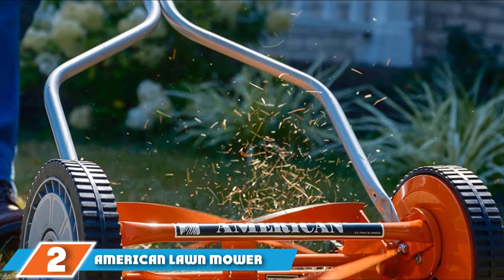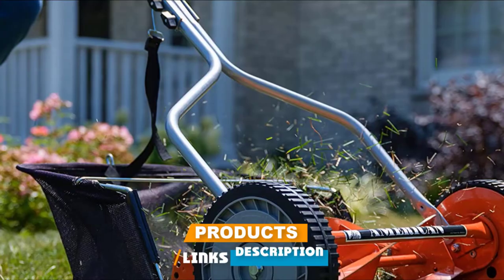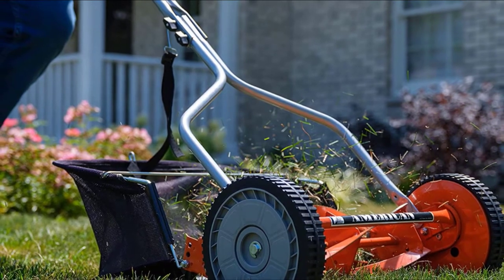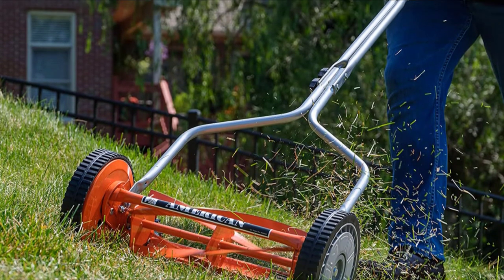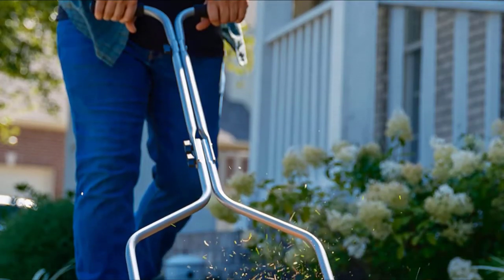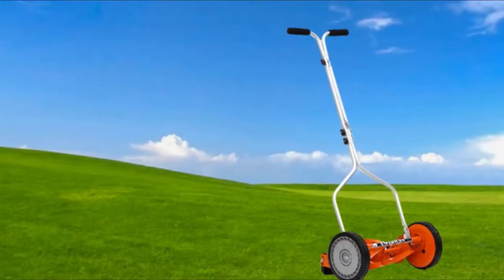Moving on to number two: the American Lawn Mower Company 1204-14. It might not look like a lean, mean grass-cutting machine, but this manual mower is deceptively effective and really well suited to small yards. It doesn't get any more maneuverable and easy to push than this. Even if your yard is irregularly shaped with lots of nooks and crannies, it'll be a piece of cake. It's also super simple to operate — you push, it cuts. You can pull it out in an instant and store it away just as fast once you're done.